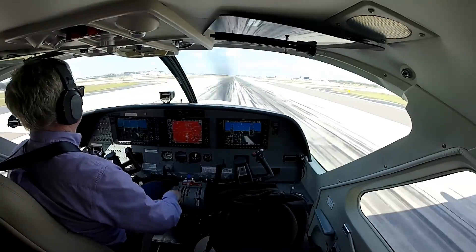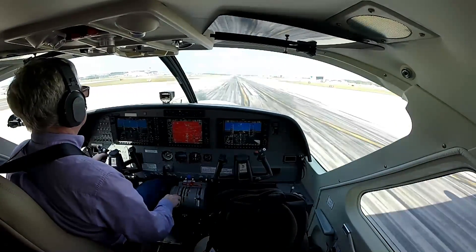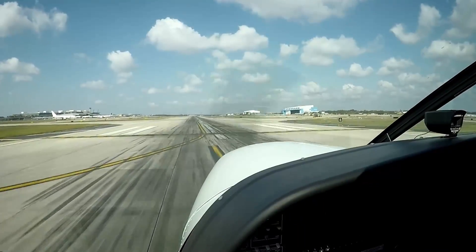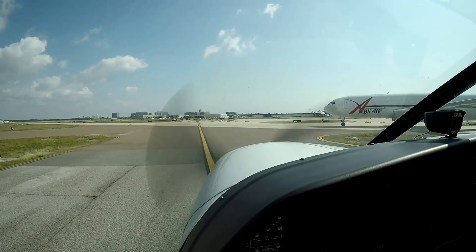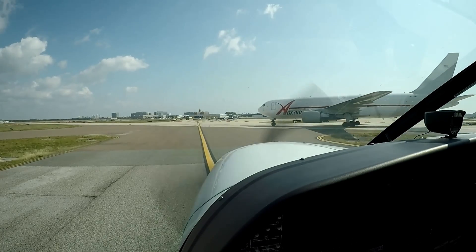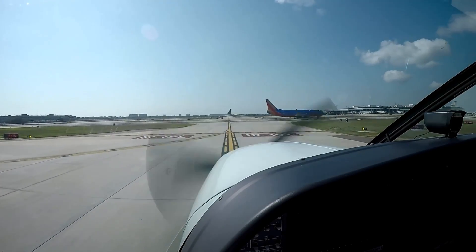I'm landing on runway one right. The FBO is on the right side of the runway — that's Signature Flight Support. There's so much construction going on here that I have to turn off the left and exit the runway, wait for traffic, cross the right, back across the left and then back across again. You can kind of see that we're waiting for traffic.